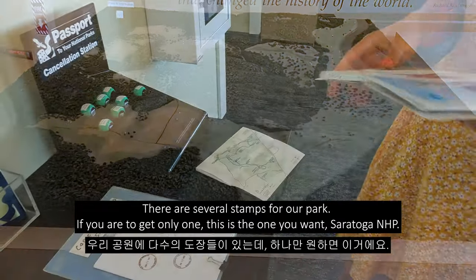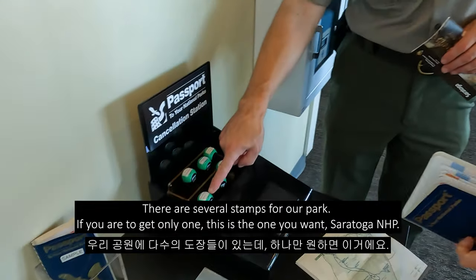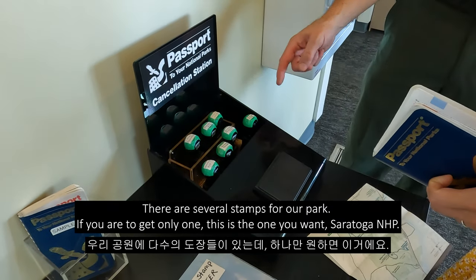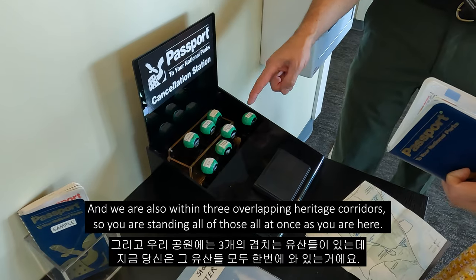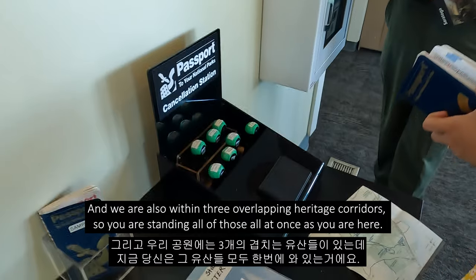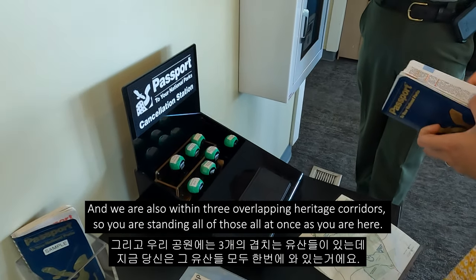We have several stamps for our park. If you were to get only one, this is the one you want — Saratoga NHP. But we have several parts of our park, and we are also within three overlapping heritage corridors. You are standing in all of those all at once as you are here — they all overlap here.